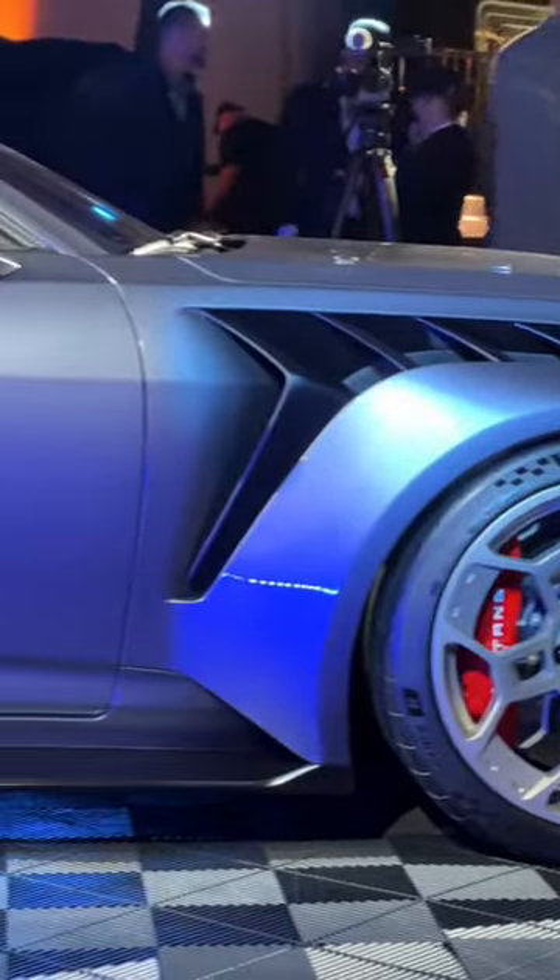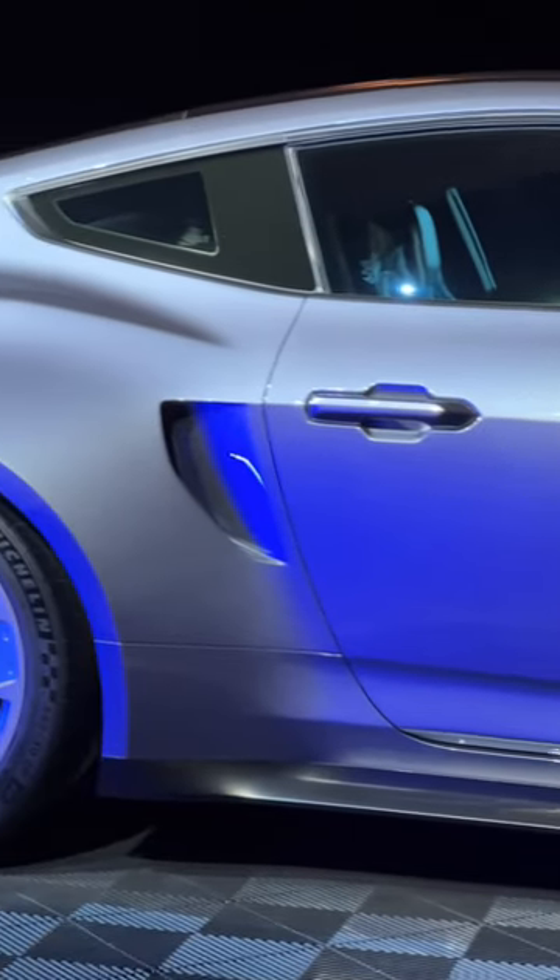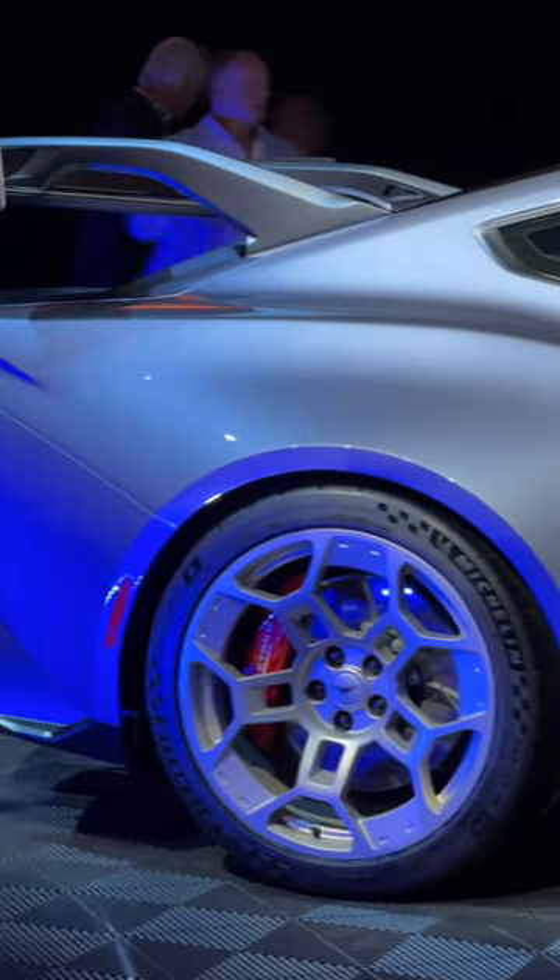If you want this most insane of Mustangs, it will set you back $300,000. Production will begin in early 2025.